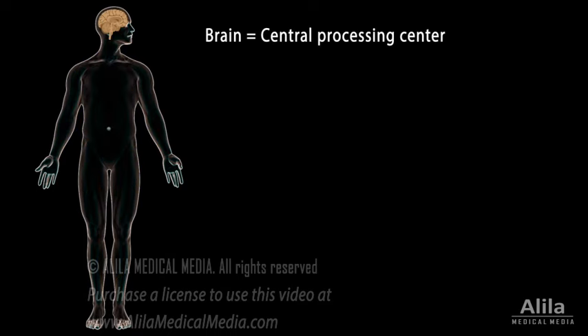The major components of the nervous system are the brain, spinal cord, and nerves. The brain, enclosed and protected in the cranium, is the central processing center. It receives information, makes decisions, and coordinates the body's response.